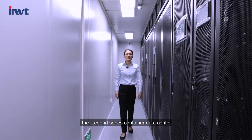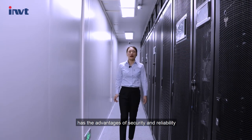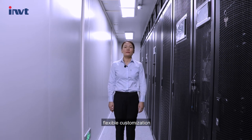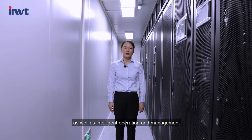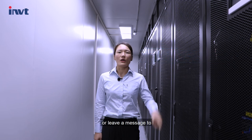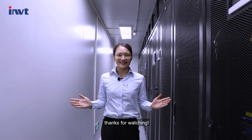In conclusion, the iLegend Series Container Data Center has the advantages of security and reliability, flexible customization, as well as intelligent operation and management. For more information, please visit our website at www.invt-networkpower.com or leave a message to NetworkPowerSales at www.invt.com.cn. Thanks for watching.